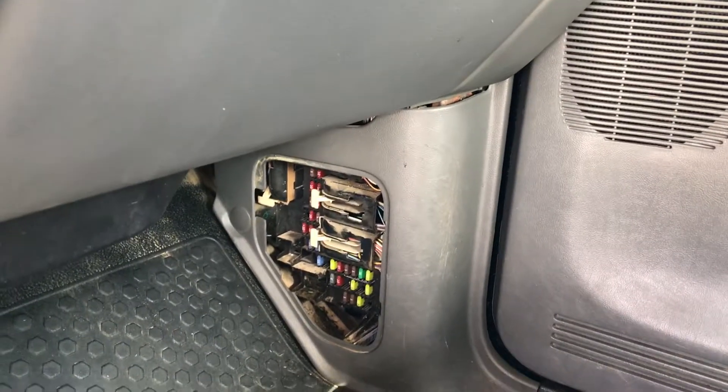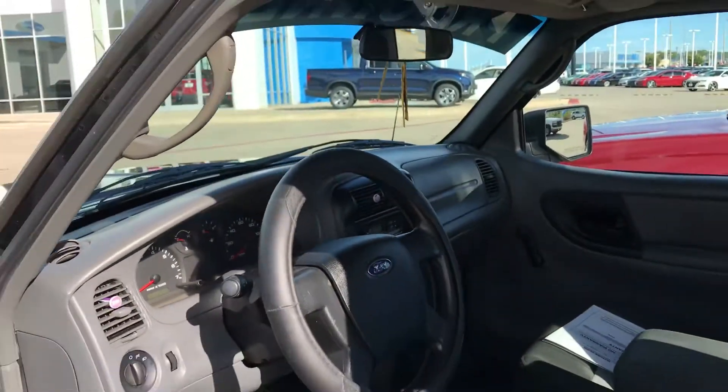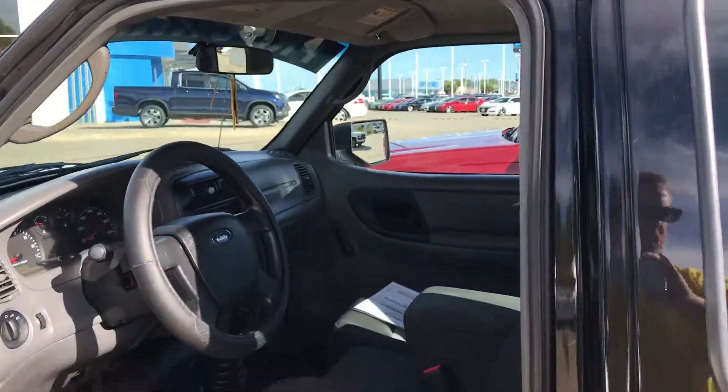It looks like there's a cover missing down there. Other than that, neat little truck. Like I said, started right up, no check engine lights, ran just fine.